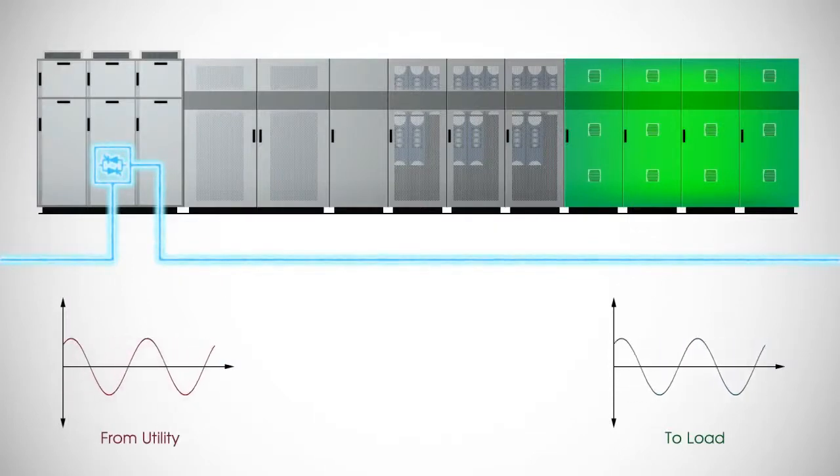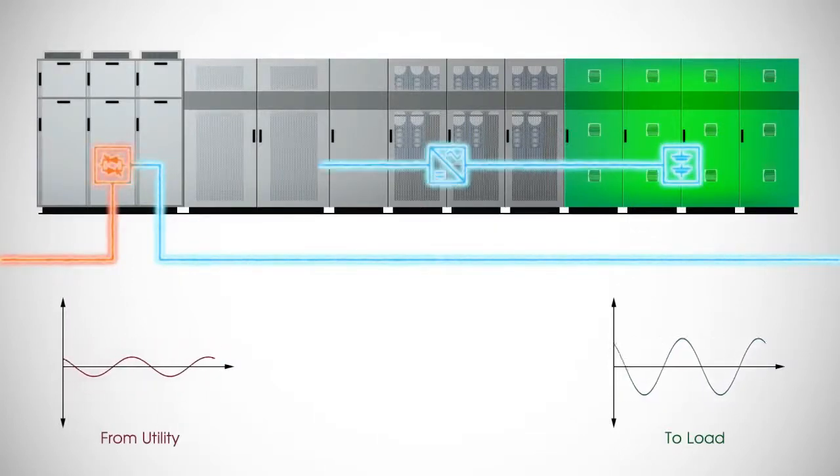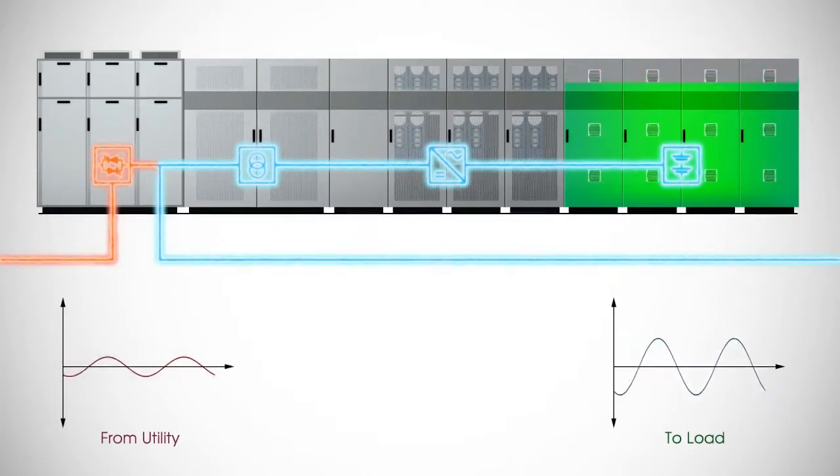As the current flows from the utility to the load, a utility voltage sag or outage occurs. The PCS100 MV UPS detects the sag and instantly takes over the load, continuing to supply the load with a perfectly regulated voltage.